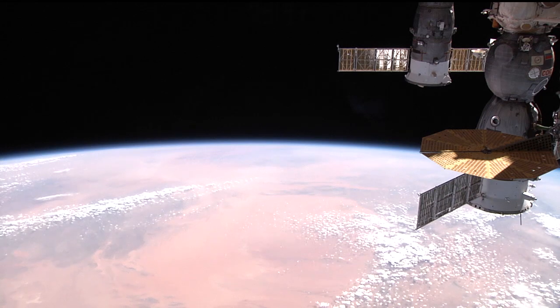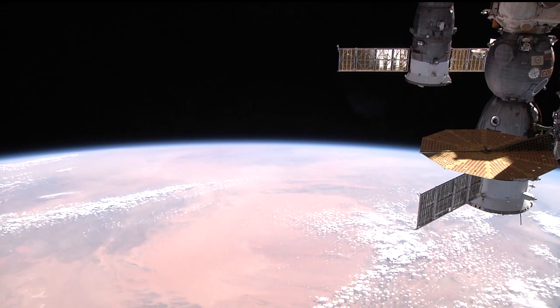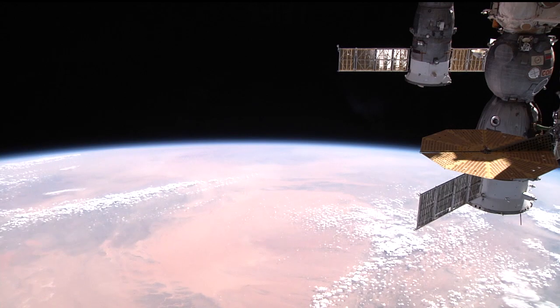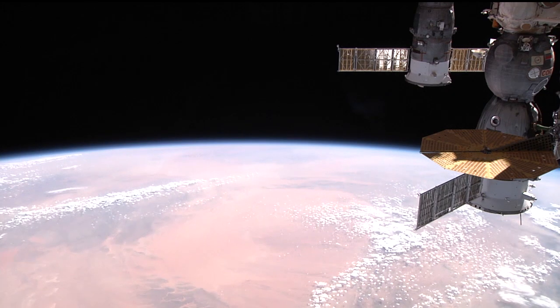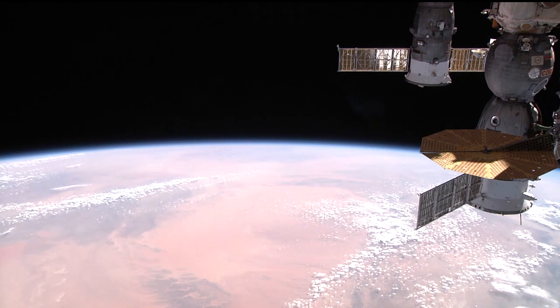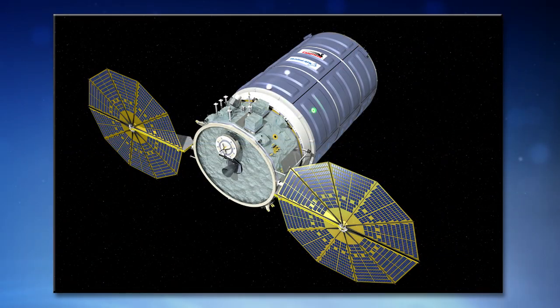The Cygnus cargo ship, now attached to the Earth-facing side of the International Space Station's Harmony module, is due to be removed from that spot and sent on its way next week, wrapping up a mission that delivered over 7,500 pounds of cargo and small satellites when it arrived in late March. This ship will not only be hauling things no longer needed on the station, it will also host some science on its way down to a destructive re-entry into the atmosphere.